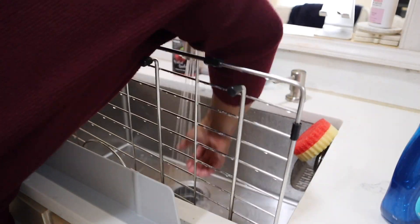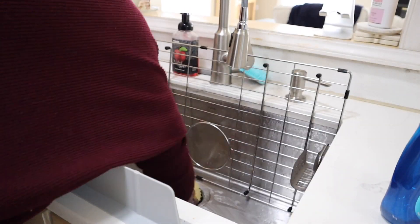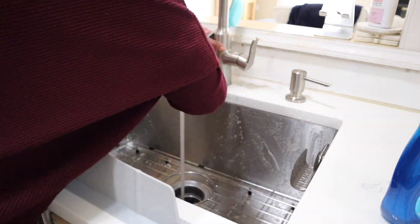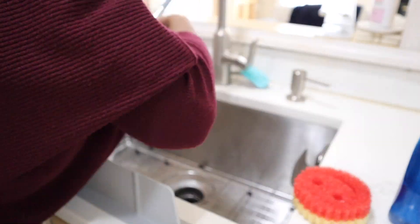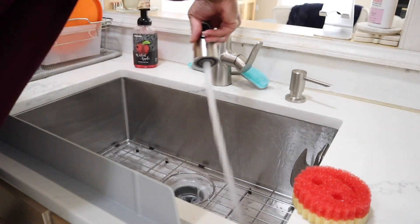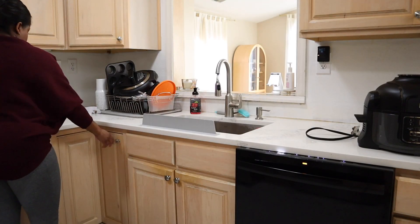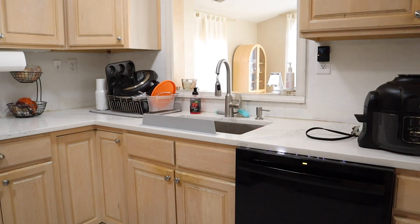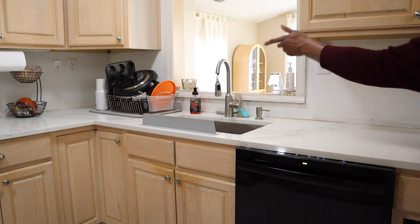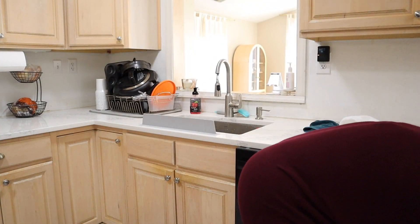Now the sink is all clean. I was just using the Mrs. Myers baking soda cream cleanser — I bought that on Grove Collaborative. At this point I think every social media person has a code for it, but I haven't seen it locally, which really sucks, but it smells incredible. Definitely one of the best Mrs. Myers products I've ever used. And then here I was spraying my countertops with the Wyman Quartz and Stone Countertop Cleaner — it smells like citrus and I think it works pretty well.